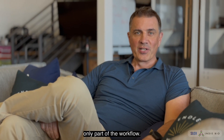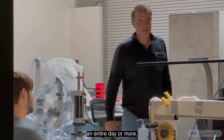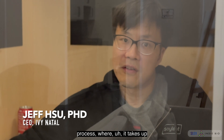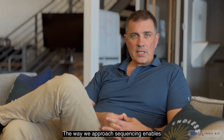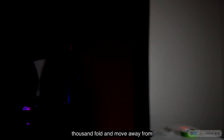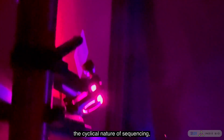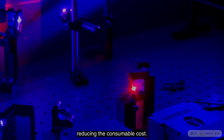But sequencing is not the only part of the workflow. Sample prep can take an entire day or more — it's a very long laborious process that takes a large proportion of my time. The way we approach sequencing enables us to reduce the data burden by a thousandfold and move away from the cyclical nature of sequencing, thereby increasing speed and reducing consumable cost.